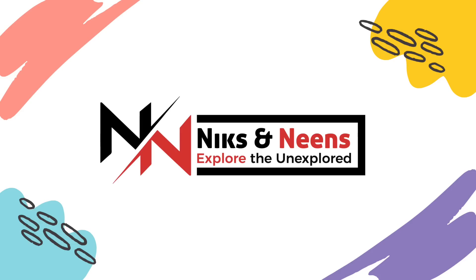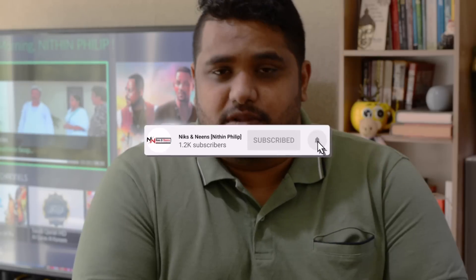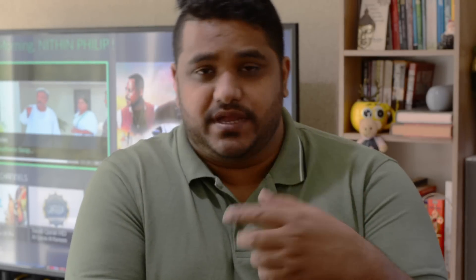If you are new to my channel, I am your host Nathan Philip and you guys are watching Nicks and Needs. If you have not subscribed to this channel yet, please consider subscribing and enable the bell icon so as soon as we upload something new you get instant notification.